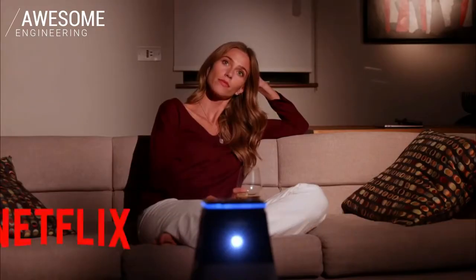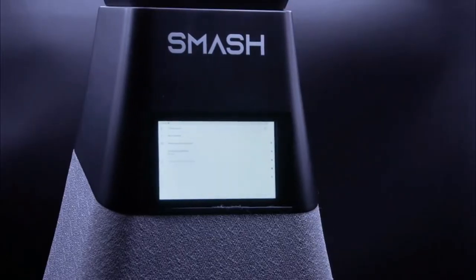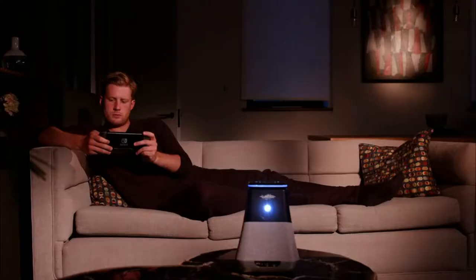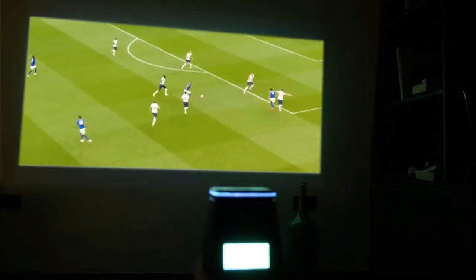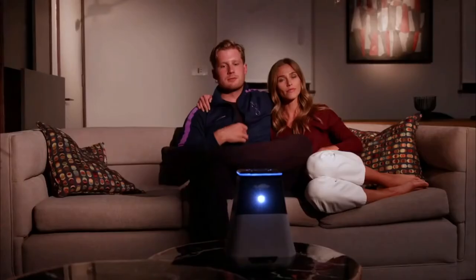Smash gives you so many ways to watch. It works out of the box with 30 plus built-in apps including Netflix, Prime, and Hulu. Watch your favorite movie files from a USB stick or hard drive. Connect your laptop through the HDMI port or use your phone's screen sharing setting. Whether it's the big match or the new Hollywood blockbuster, you've got the best seat in the house.